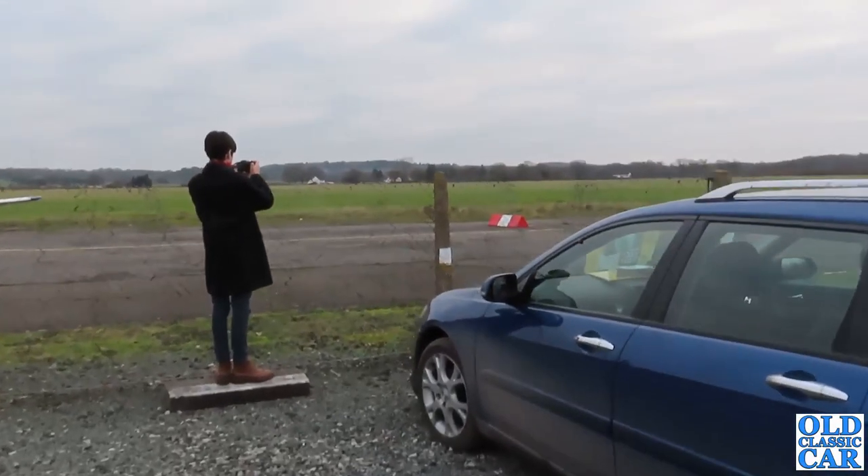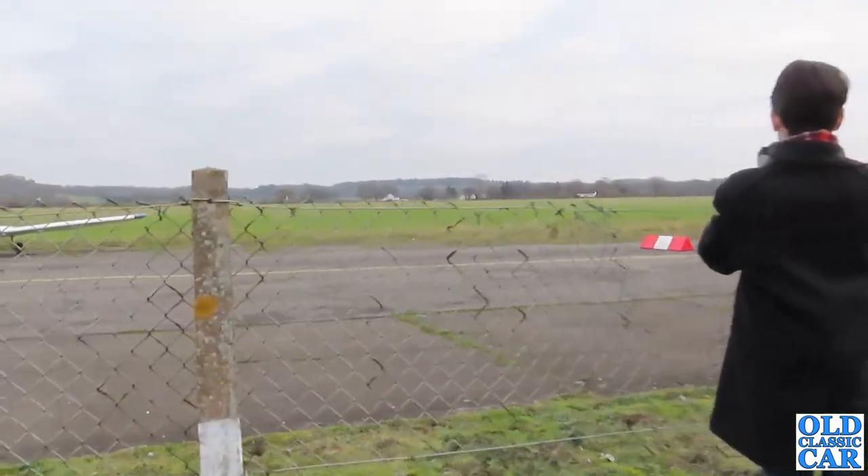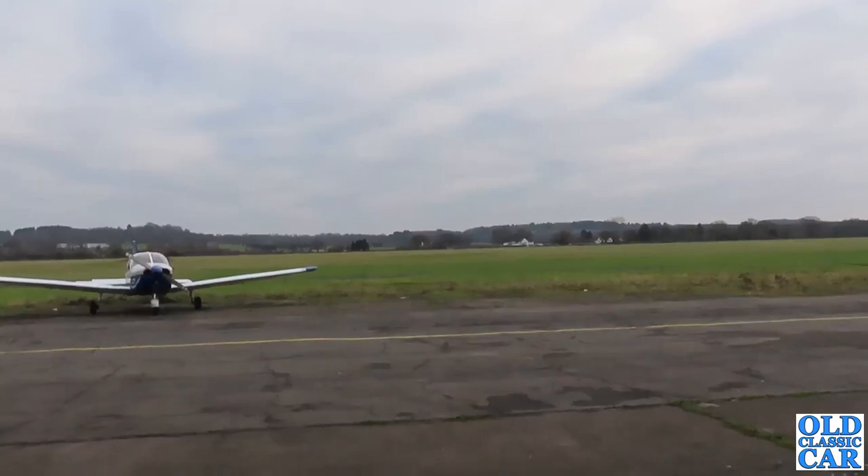Today we're down at Halfpenny Green Airfield. We had to go nearby and looking on the map this was only a short hop away, so we thought we'd come and have a look around and just see what's here. This used to be an RAF base during the Second World War.